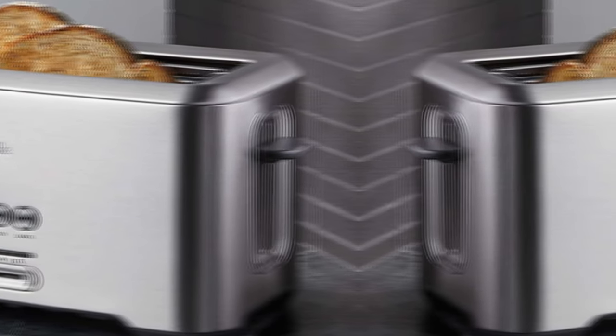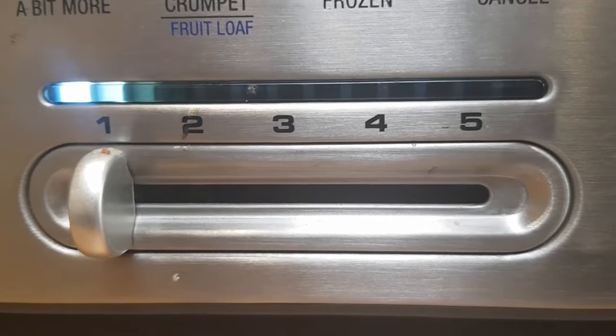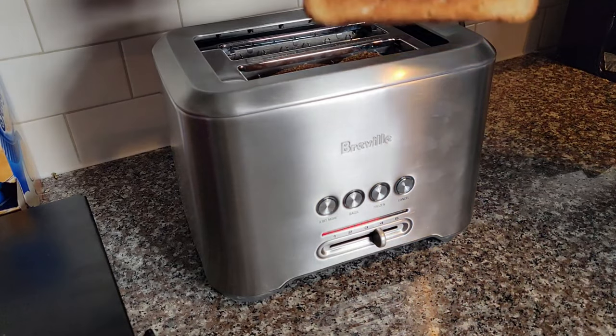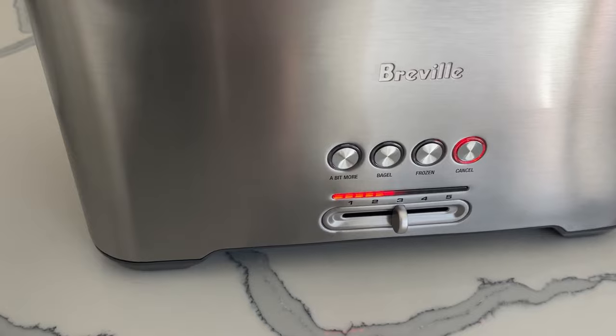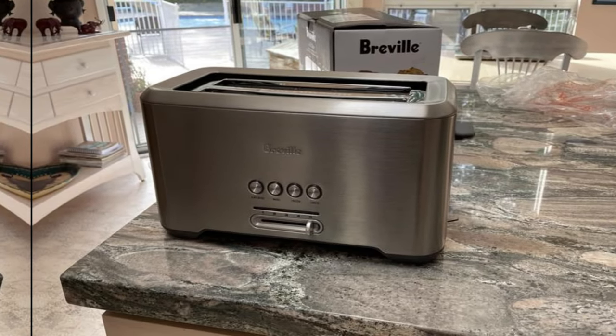While some may find the outer face of the toast darker than the inner face, this can easily be remedied by flipping the toast halfway through the cycle — a minor inconvenience in an otherwise outstanding toaster. Overall, the Breville Bit More Toaster is a top-of-the-line option for those who value quality and performance. If you're in the market for a two-slice toaster that delivers exceptional results, this is the one to beat.